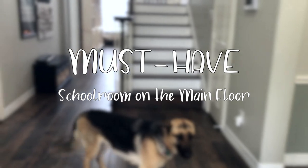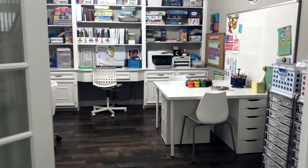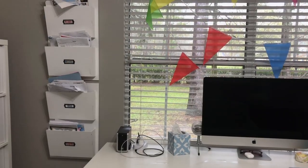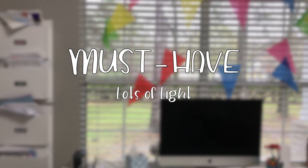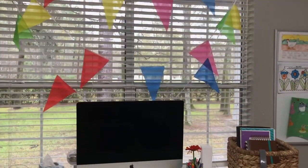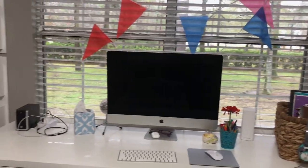Our schoolroom has glass-paned French doors. We usually leave both those doors open, and the large entrance makes it feel very connected to the rest of the house. But even when the doors close, the glass panes still allow the schoolroom to feel very open. Our schoolroom has a large window that brings the outside in, which was another must-have for me. I found that daylight has a huge impact on our moods, especially mine, so I wanted a homeschool room that allowed the outside in, rather than one that made us feel like we were in a cave.